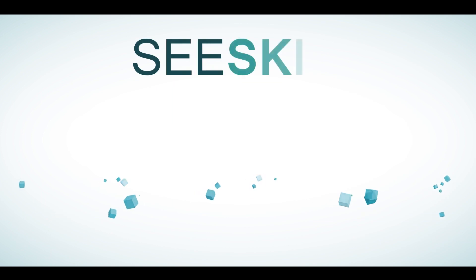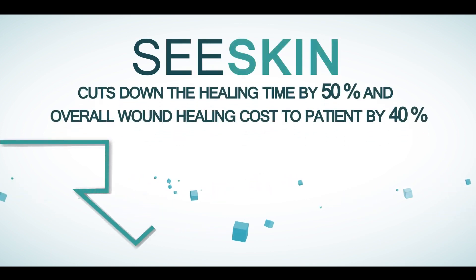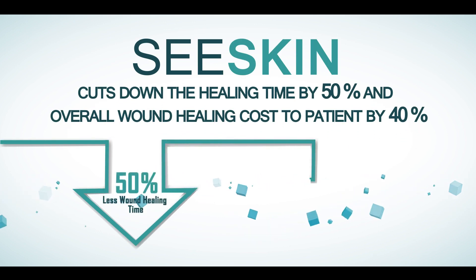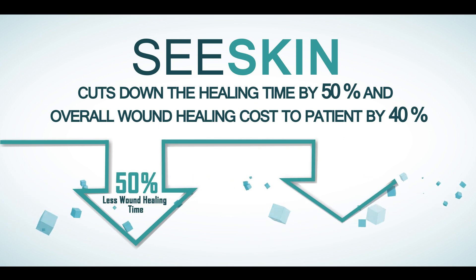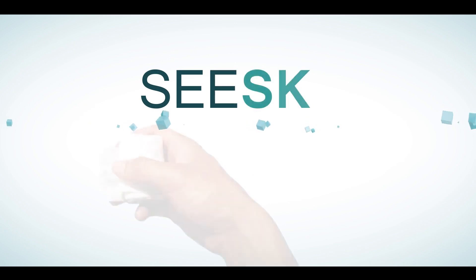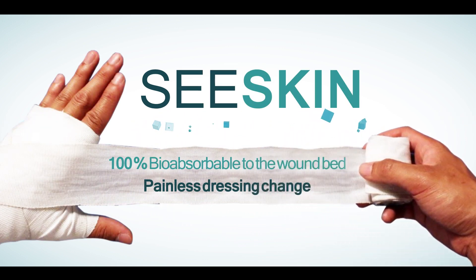Nano-sized collagen particles deliver maximum collagen load to the wound bed, do not break down easily, and have proven results to bring down wound healing time by 50% and total wound healing cost by 40%. C-Skin delivers a painless dressing change with no wound aggravation, as it is 100% bioabsorbable at the wound bed.